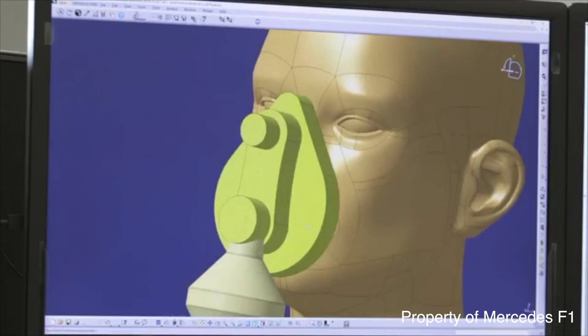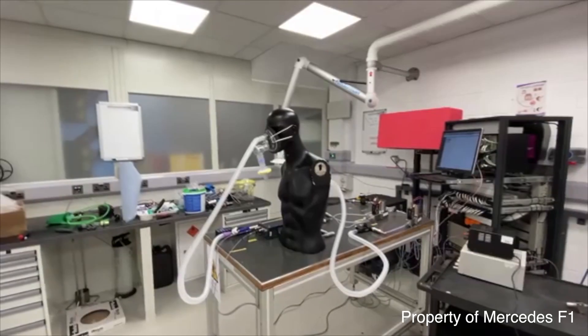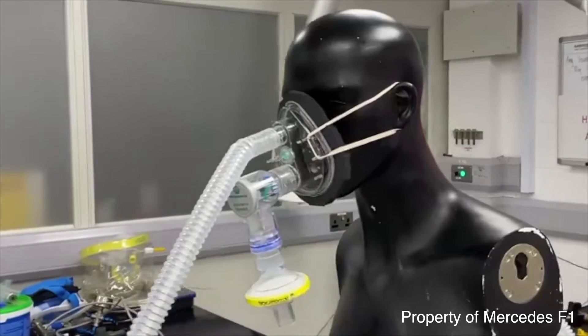Working with Mercedes, we managed to go from a standing start — within 100 hours — to being back in the hospital with the first prototypes to test. Within 10 days of that first meeting we received approval from the UK regulator, which defines whether a device is safe and effective to use on patients.